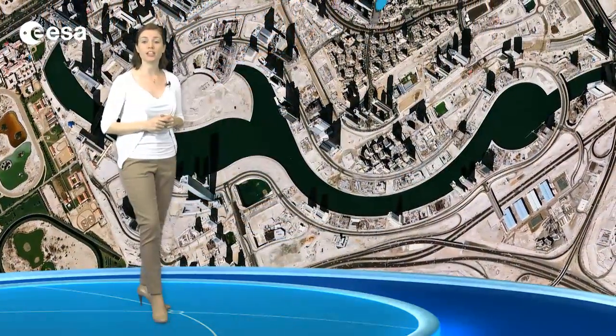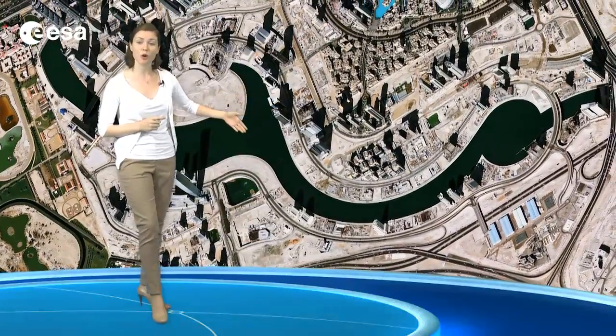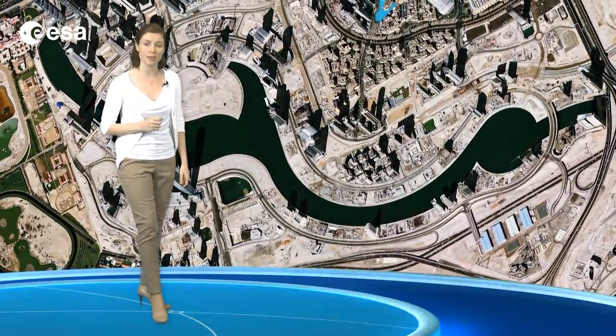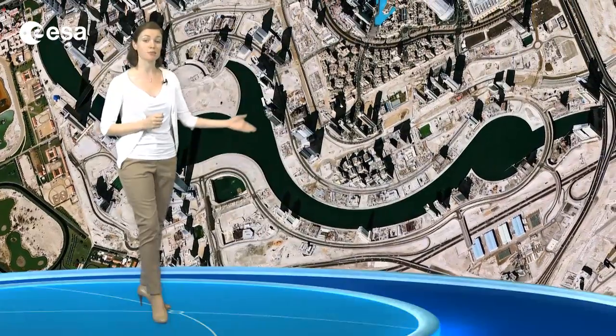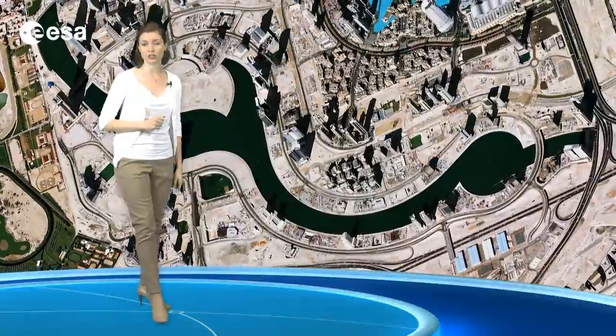The large dark area is where the saltwater Dubai Creek is being extended as part of the construction of the Business Bay development. The area is expected to have over 200 buildings for commercial and residential use.